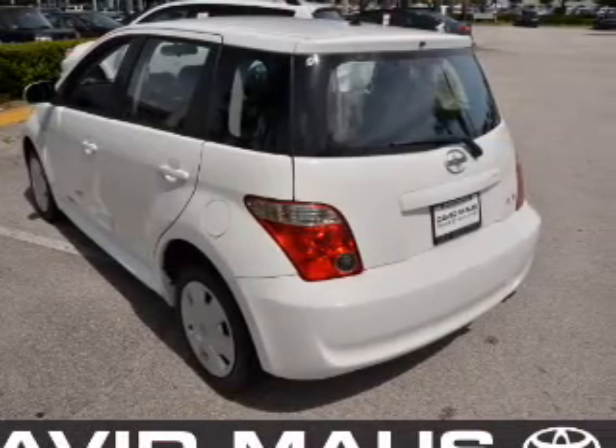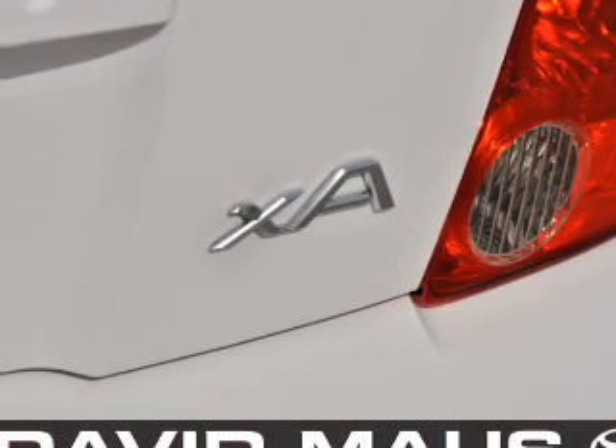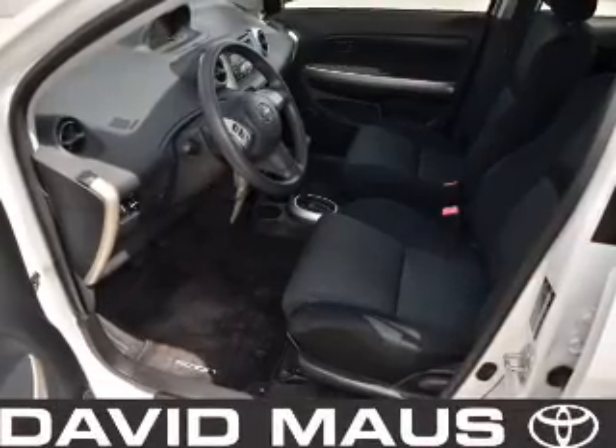Power door locks. Power windows. An AM/FM stereo with a CD player. A satellite radio. Power mirrors. Power steering. And an adjustable tilt steering wheel.